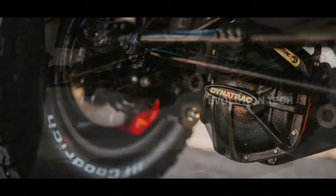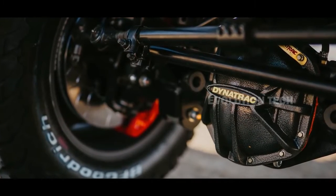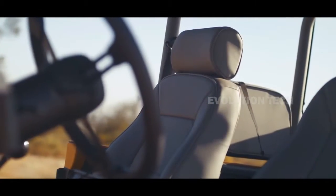Finally, this 4x4 truck replaces the original engine with a 6.2-liter GM V8 that delivers 430 horsepower and 450 pound-feet of torque.